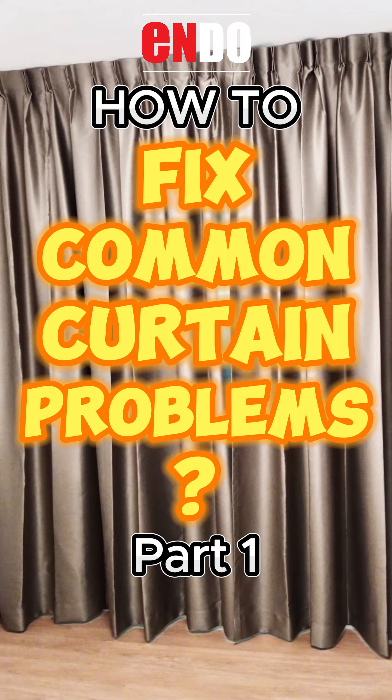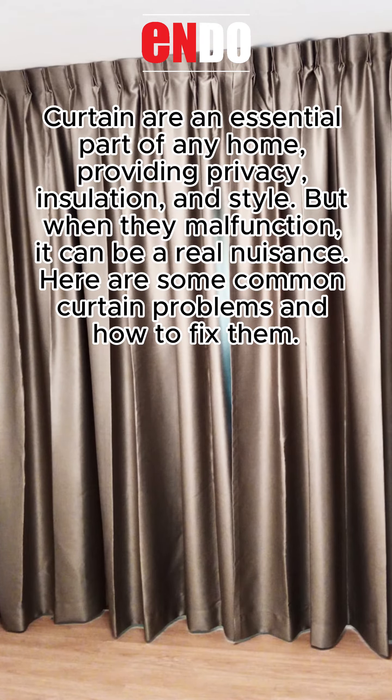How to fix common curtain problems, Part 1. Curtains are an essential part of any home, providing privacy, insulation, and style. But when they malfunction, it can be a real nuisance. Here are some common curtain problems and how to fix them.